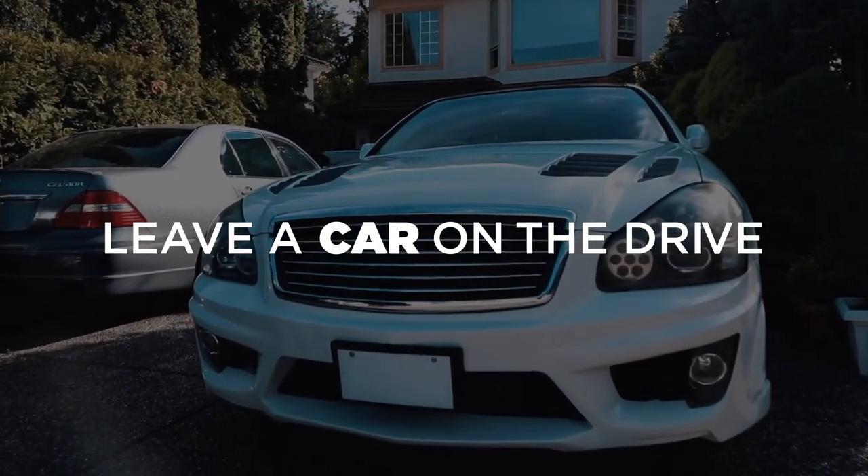Leaving a car on the driveway is a surefire indicator that somebody is at home. If you're in a fortunate enough position to have a second car, this will deter intruders by letting them think people are in the house. Otherwise, it might be useful to ask a neighbour to park their car temporarily on your drive. It has been proven that having a car on the drive will immediately turn a burglar's attention away from your home — just make sure the car is in a visible place.